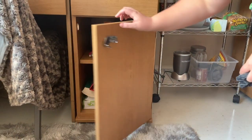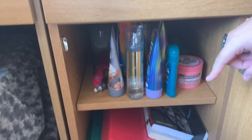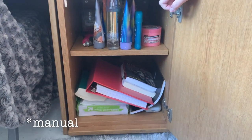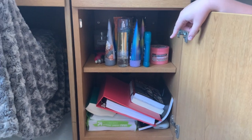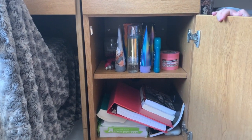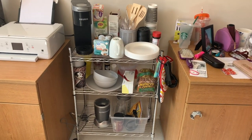In this drawer I keep all my Bath and Body Works stuff. Under here I keep printer paper, a binder, extra books I don't need right now, extra notebooks, brushes, a comb, and deodorant.